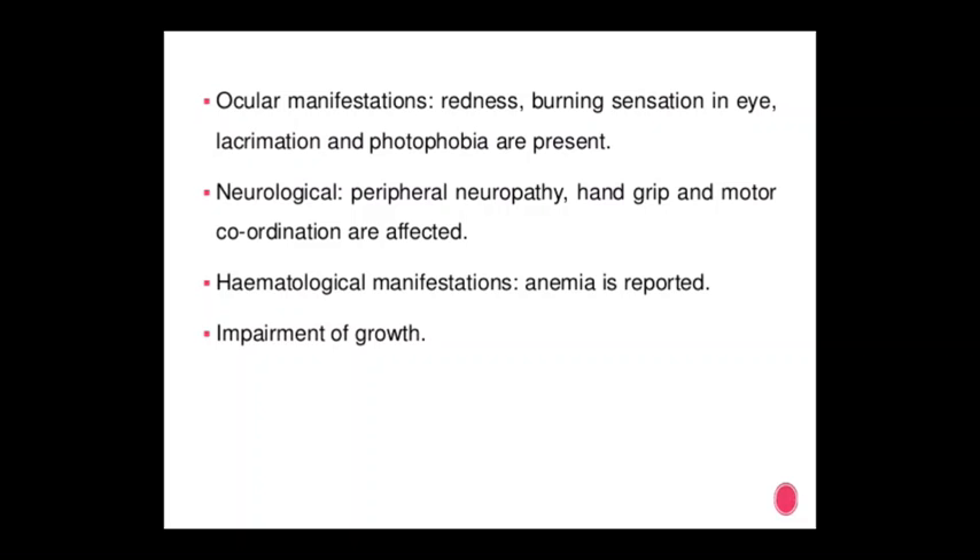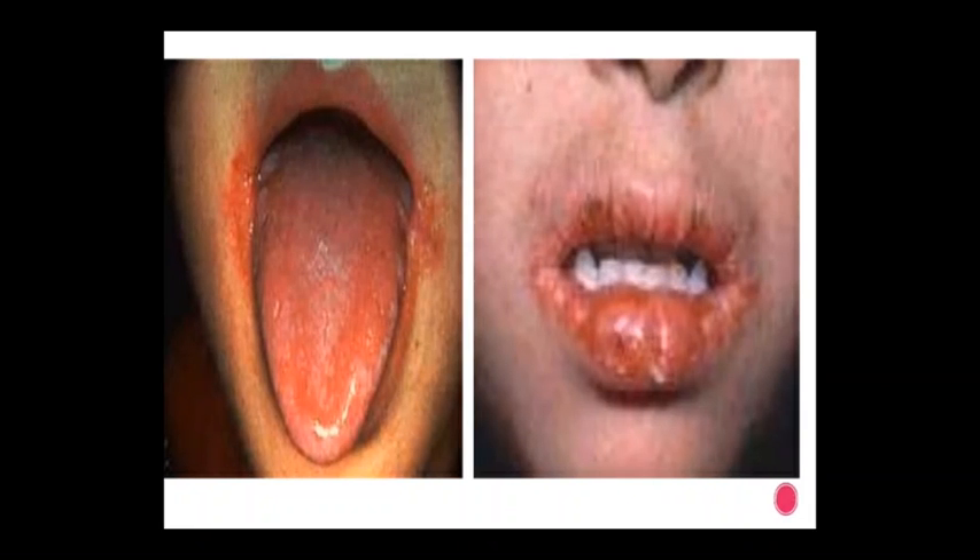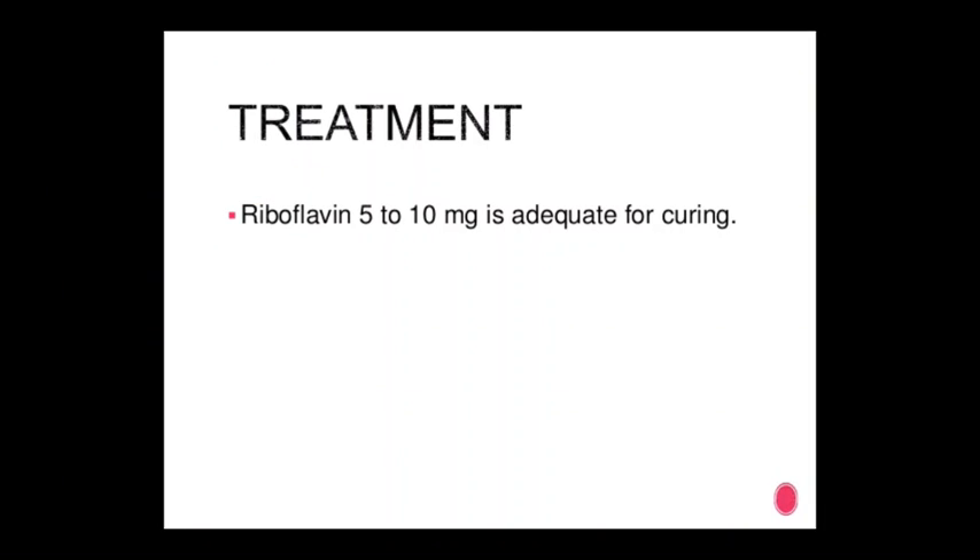Hematological manifestation: anemia is reported. Impairment of growth also occurs as a vitamin B2 deficiency effect — visible in diagrams showing affected lips and tongue. Treatment: 5 to 10 mg riboflavin is adequate for recovery.